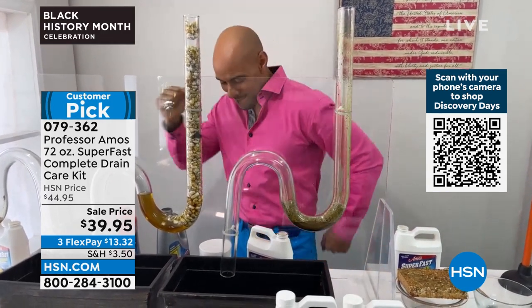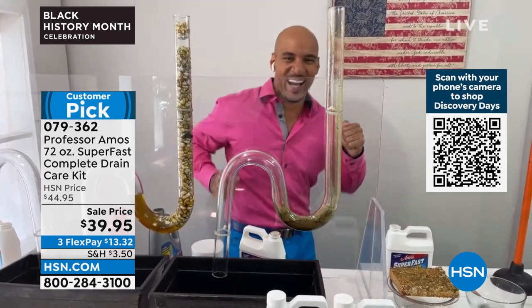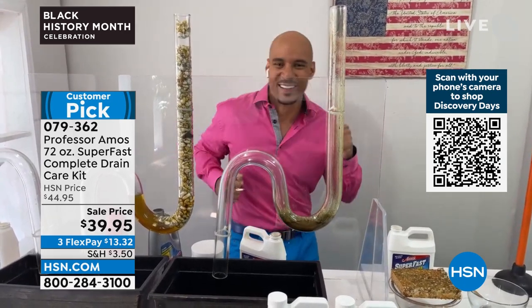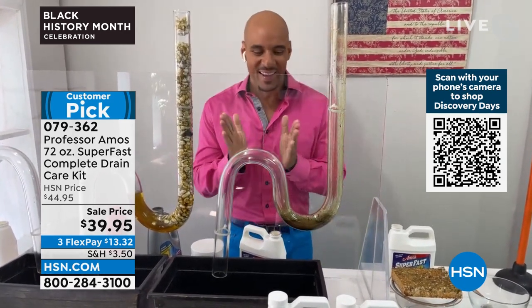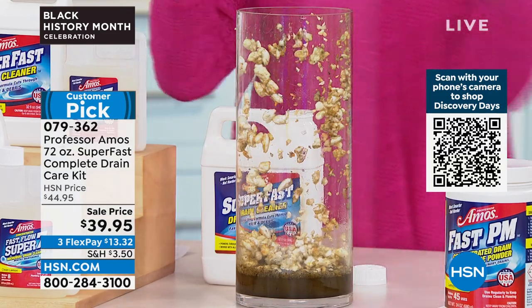Even looking at that demonstration — the store-bought product where you have to use half the bottle. Nothing has moved. Nothing has moved. And look at the Super Fast I poured in earlier — almost basically completely gone. That's the difference.